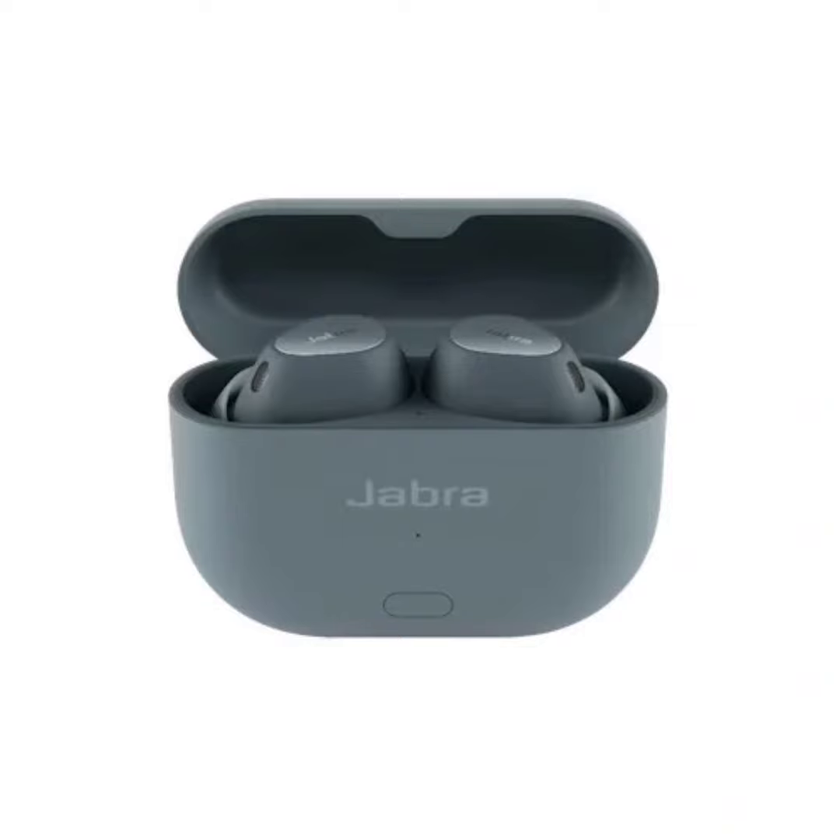The Jabra Elite 8 Gen 2 also has several updates, including an Audio Smart Case for streaming sound from non-Bluetooth equipment. It features improved spatial sound powered by Dolby Audio and adaptive hybrid active noise cancellation, which is now up to twice as strong as the previous Elite 8 Active.